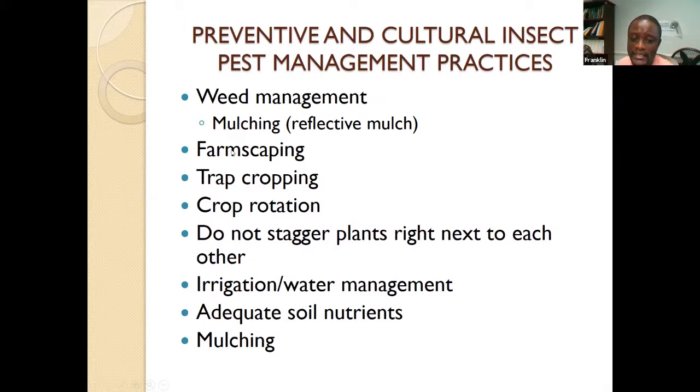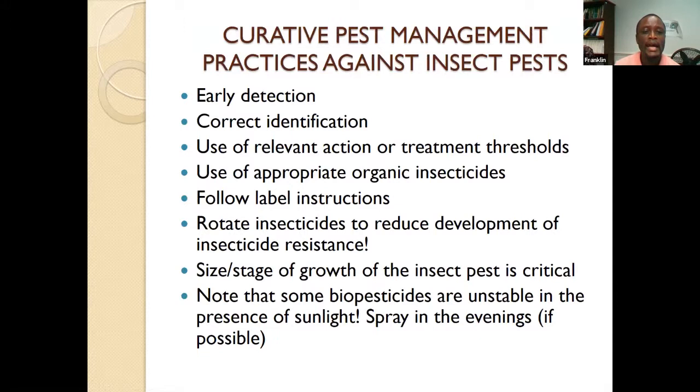Farmscaping involves planting certain plants around your farm that attract beneficial insects, which then help solve some of your pest problems. This is intentional — like landscaping, but designed to bring helpers to deal with your pest problems.